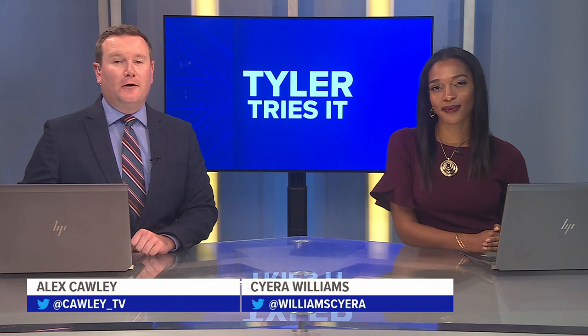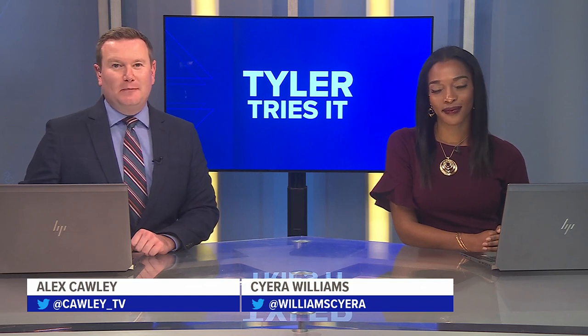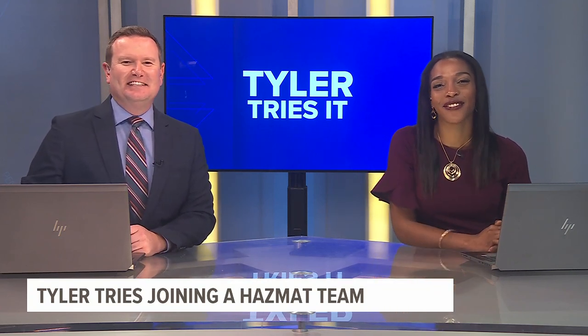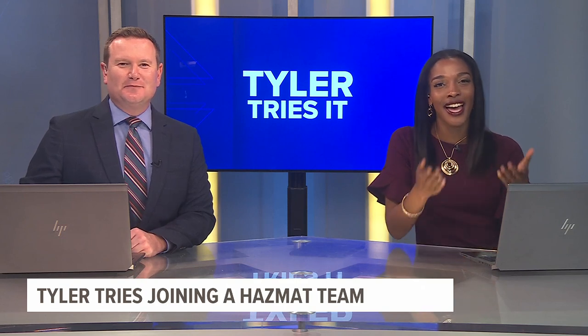So far this year, we have covered a few hazardous material spills from East Palestine, Ohio to here at home in South Central PA. But who responds to these incidents and how do you get them to clean them up? In this edition of Tyler Tries It, Fox 43's Tyler Hatfield heads over to York County Emergency Services in Spring Gettysburg Township to learn what it takes to be part of the hazmat team.